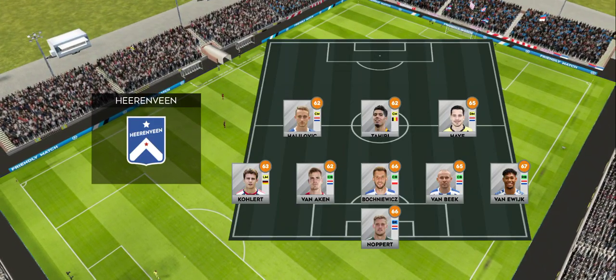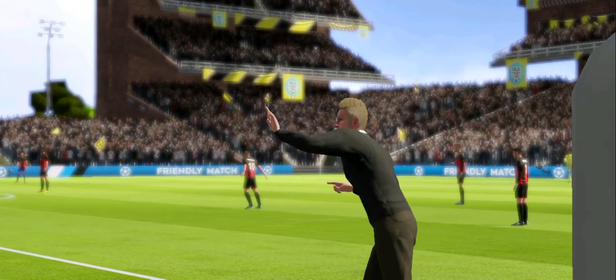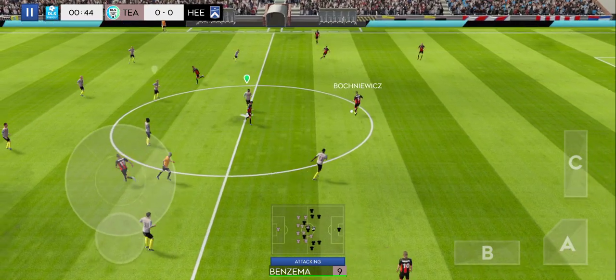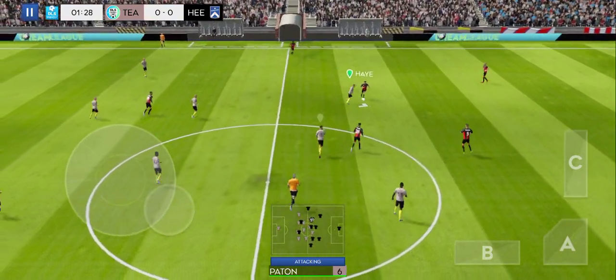These players line up in a 5-3-2 formation. So, we're underway, and the players really looking forward to this game.